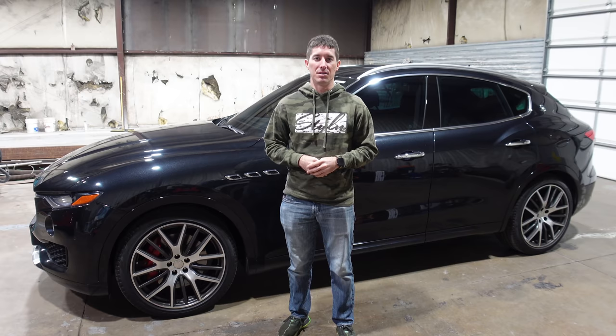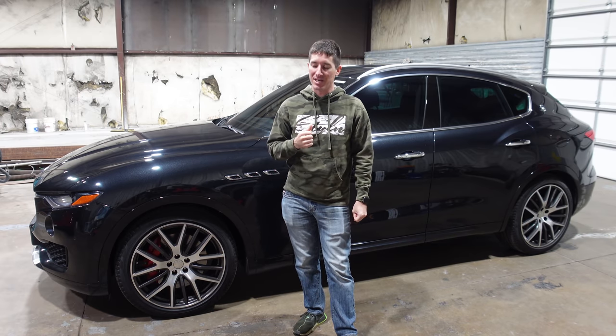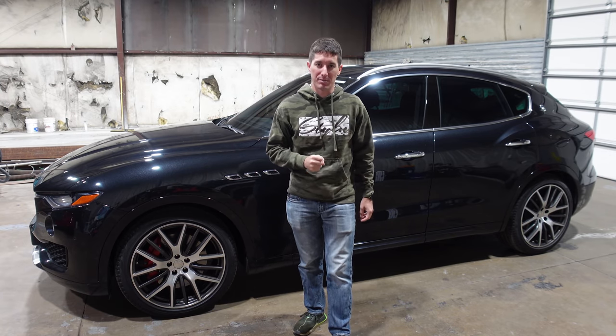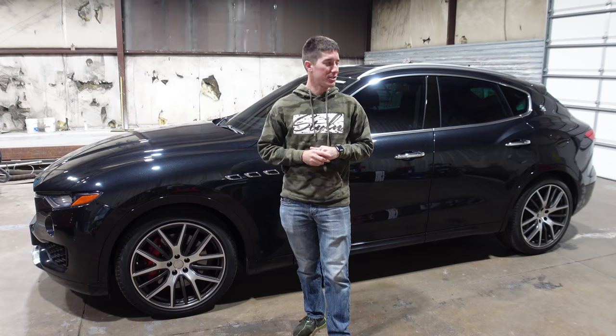The Levante S is all-wheel drive — actually all Levantes are all-wheel drive. This being the S is stepped up from the base model V6. They are both twin-turbo V6s, but this one makes 424 horsepower and 428 foot-pounds of torque, which is very respectable for what's kind of an entry-level luxury crossover SUV.